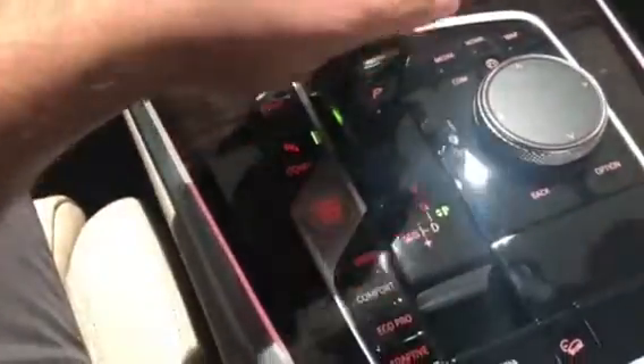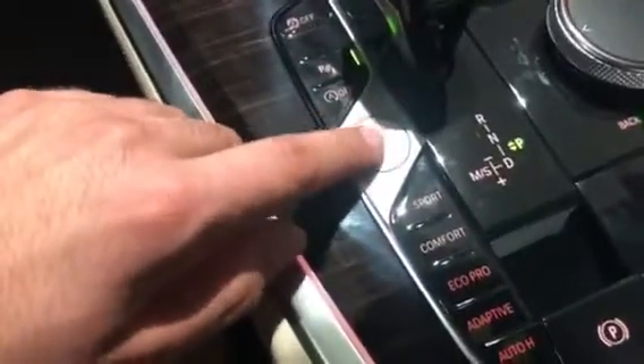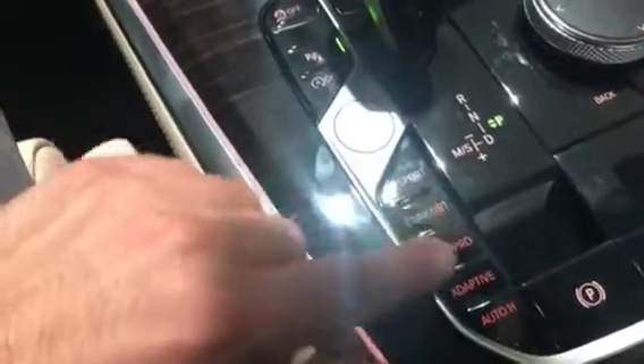Here is the automatic transmission, and here is the parking assistant. Here is the start-stop button for the engine, and here is the switch between drive modes. Here is the parking brake, hill descent control, and here is the iDrive controller.